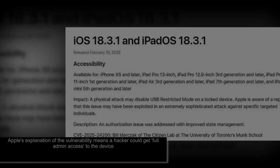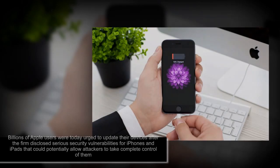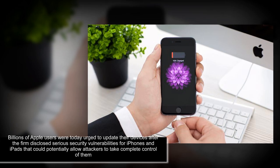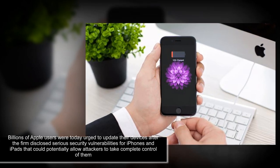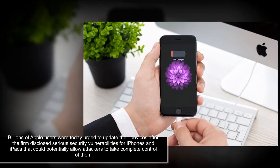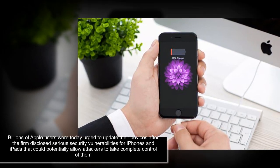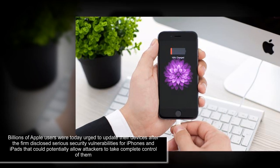USB Restricted Mode, a security feature introduced almost seven years ago in iOS 11.4.1, is meant to make Apple's devices inaccessible to third-party software after the screen has been locked for one hour. This means that law enforcement, hackers, or anyone else who wants to copy the contents of your phone to a computer, flash drive, or similar device are out of luck.